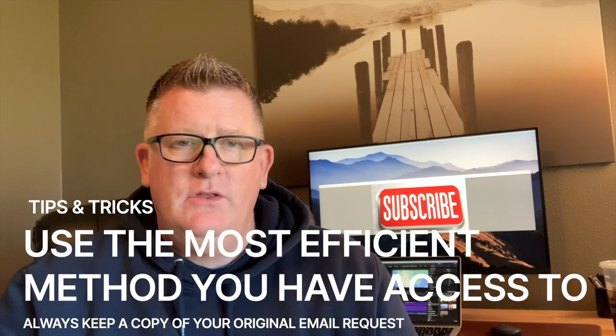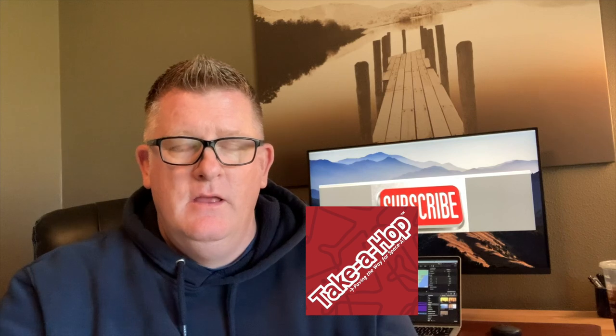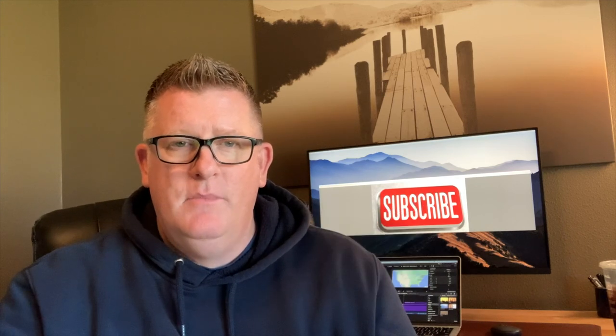Under the heading of tips and tricks, the best tip I can give you is to use the sign-up process you have easy access to. If you're most comfortable using the Take a Hop app, use it. If you're more comfortable using the AMC automated sign-up, use that option. And last but not least, if you're traveling during PCS season or any other time of high demand, my tip is to travel light. There are occasions when a traveler in a more competitive classification has excess baggage, and the weight restrictions on the aircraft may prevent those persons with excess baggage from flying. Given that you're traveling light, you may very well get the seat. So the bottom line is: whenever you can, travel light.